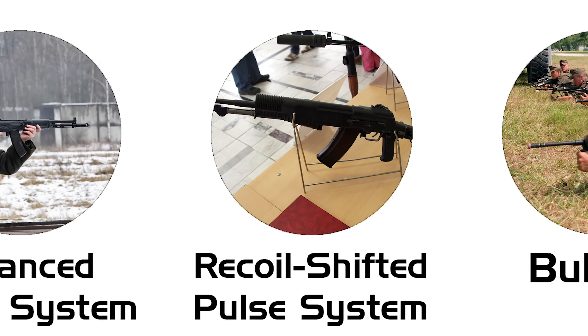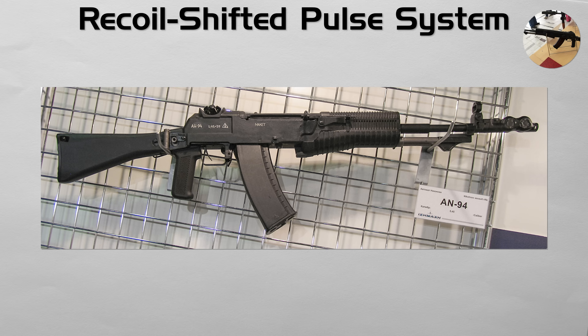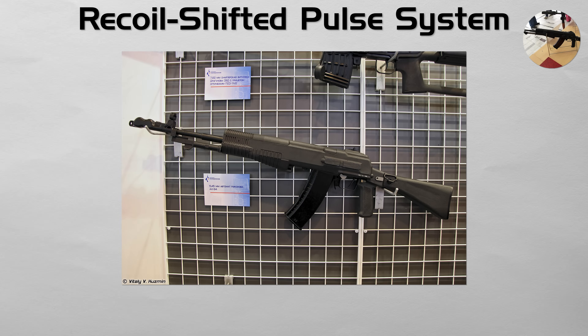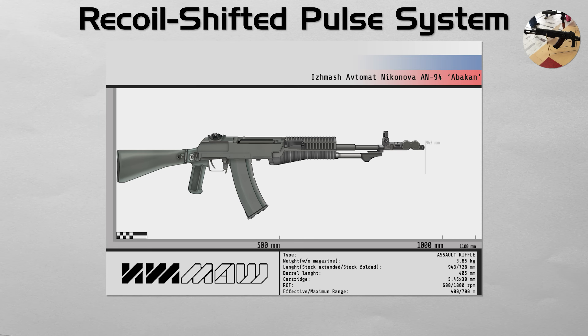Recoil shifted pulse system. This system is designed to increase hit probability by firing the first two rounds extremely quickly before the shooter fully feels the recoil. Used in the Russian AN-94 Abakan, the entire barrel and action float inside the rifle's housing. In its two-round burst mode, it fires at a stated 1,800 rounds per minute, and delays felt recoil for the first two rounds, tightening the initial burst compared with conventional automatic fire. This allows for incredible precision in the initial burst.